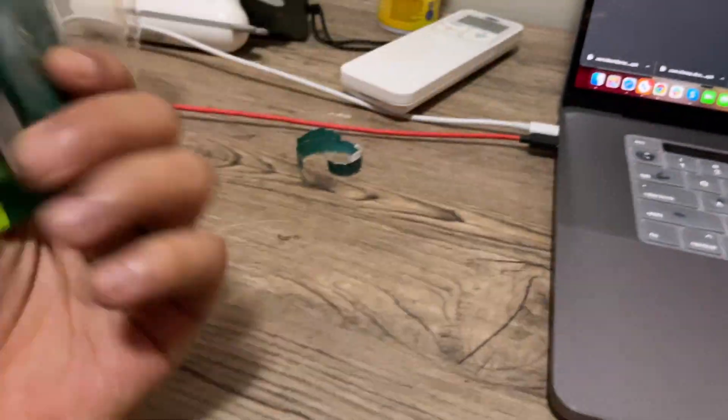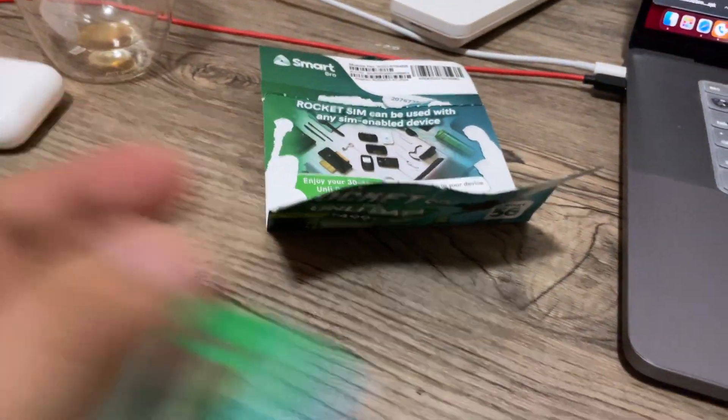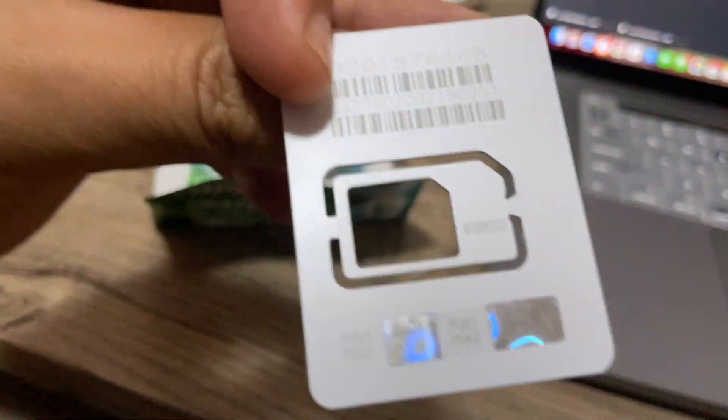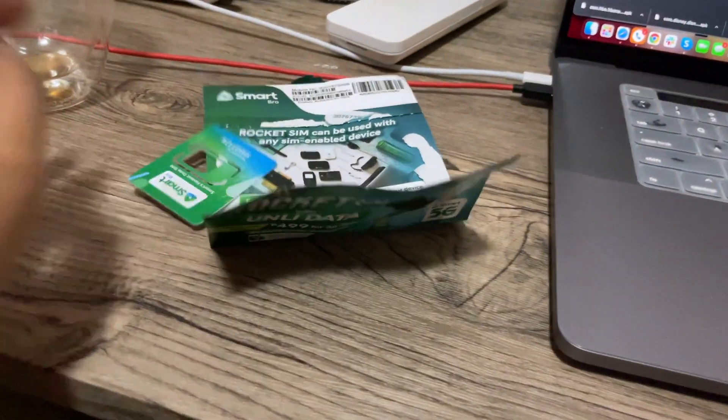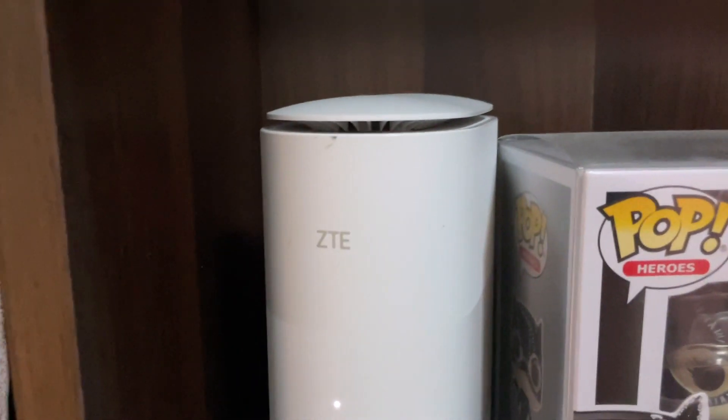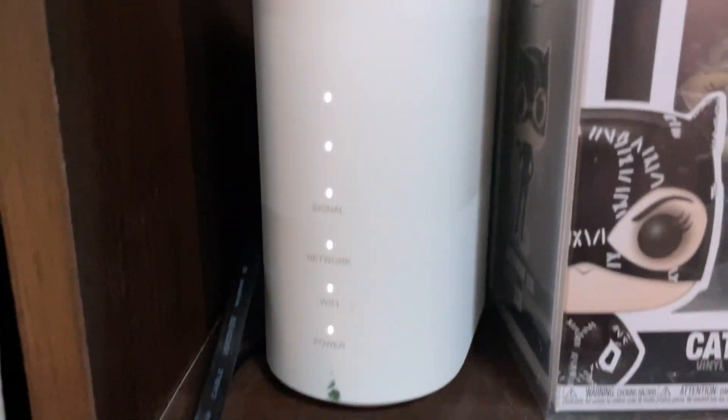As you can see, it came with a triple cut SIM. I'm not going to show you the number, but I've already inserted it here. This is our ZTE 5G modem, and as you can see, they're all white lights, which means the signal is good and the 5G network is good.